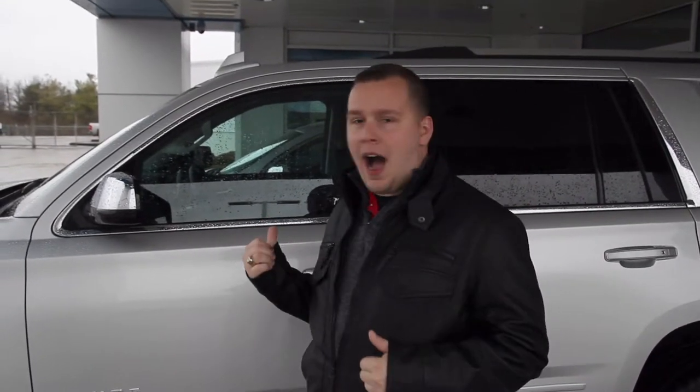Hey everybody, it's Josh the Chevy Pro here at Jack Burford Chevrolet. Today we're going to go over the 2019 Chevrolet Tahoe. This is a Premier right behind me in Silver Ice Metallic. We're going to go over a few of the features, so follow me and we'll check it out.